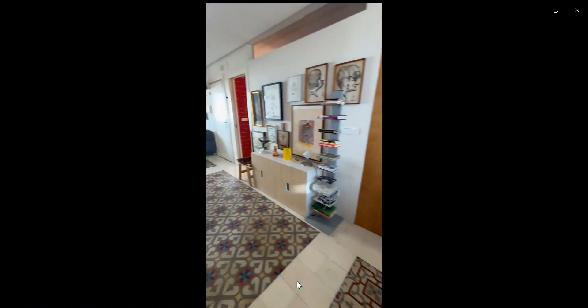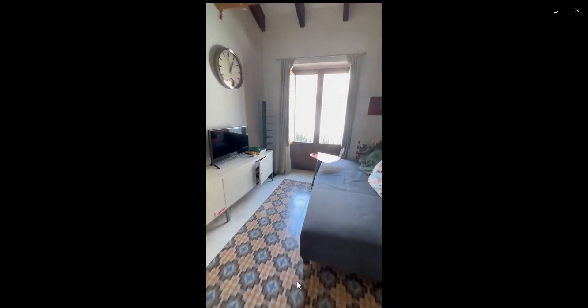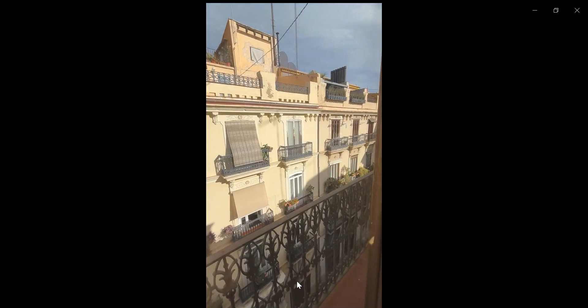you have a washing machine and over here you have the living space where you have the couch, you have a TV, you have a balcony, and these are the views from the balcony.